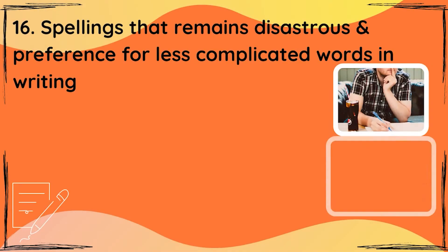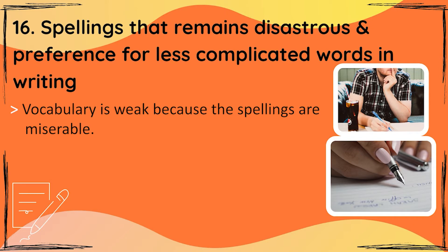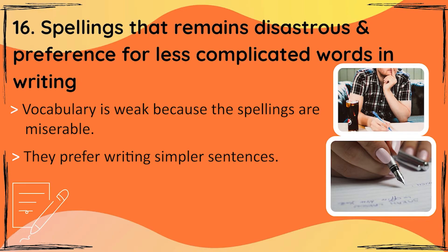The 16th point: spellings that remain disastrous and a preference for less complicated words in writing that are easier to spell. Their vocabulary doesn't grow because their spelling is miserable. They intend to use fantastic vocabulary, but retaining those words and their spellings in the brain is the biggest challenge. So you will find them writing simple sentences.